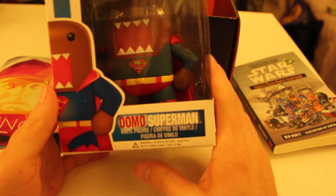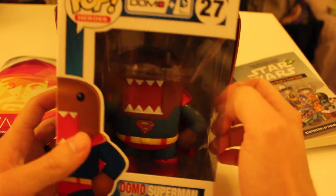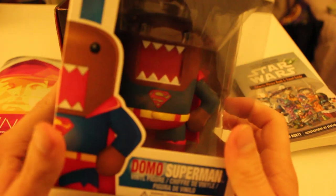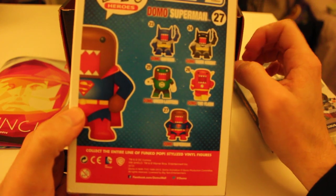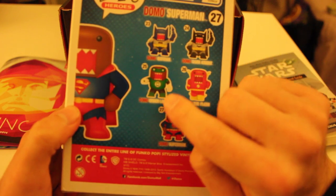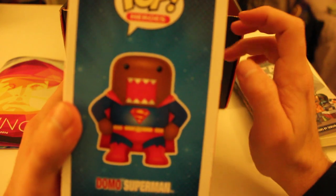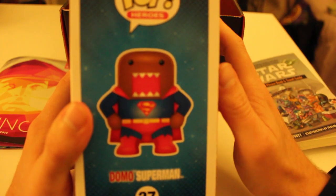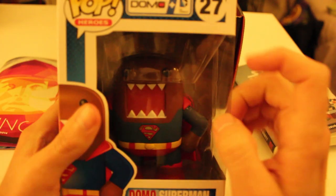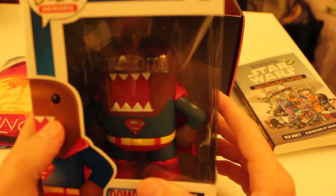Here we have Domo as Superman. I didn't even know they had Domo versions of all of these — they have Batman, Dark Knight Batman, Green Lantern, Flash, Superman. I'm starting to get a little collection of these things. I still have a Leonardo one sitting over there, so I'll add Domo to the collection. It's pretty awesome — he looks cute dressed up like that.